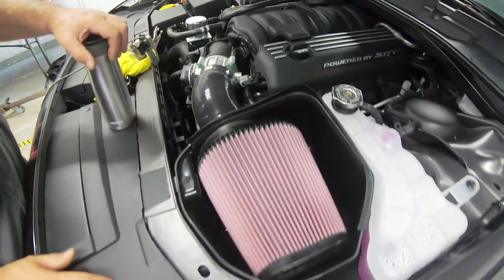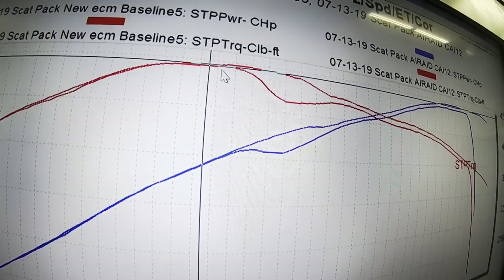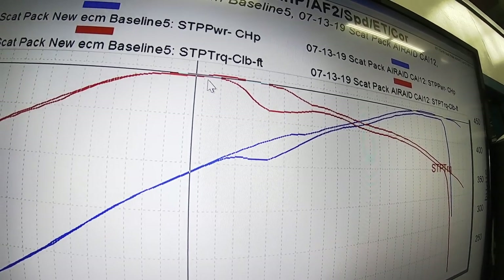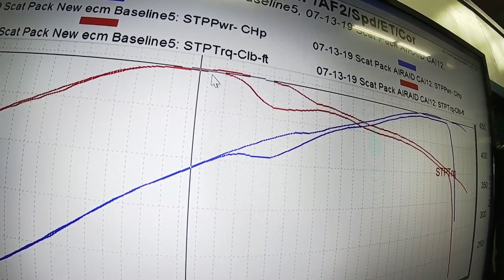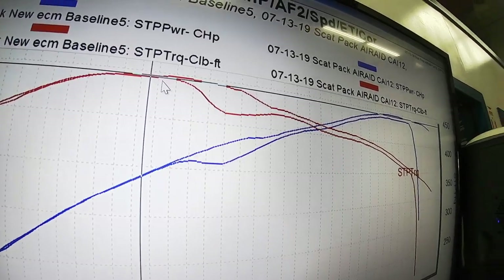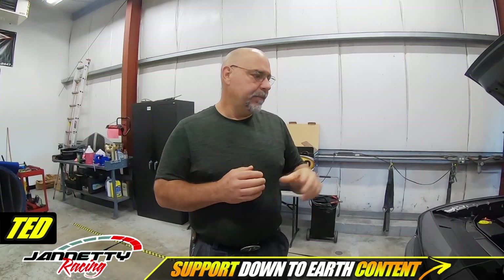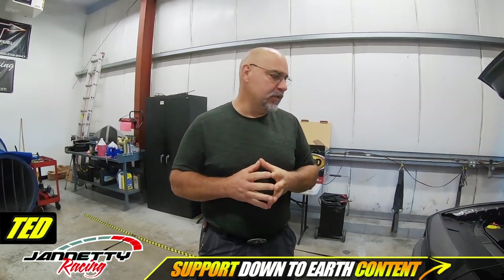We ended up with somewhere between five and six horsepower — it wasn't earth-shattering. In the data logs, I had mentioned that I was seeing the KPA drop in the intake manifold; it was starting to generate vacuum. So I felt that the throttle body was going to be our next best move.